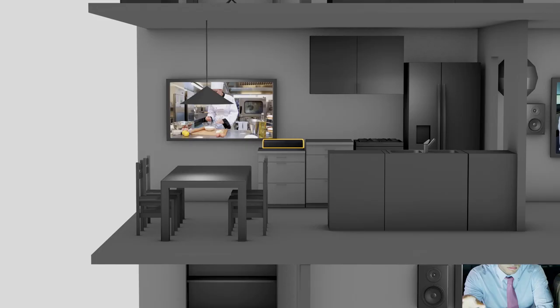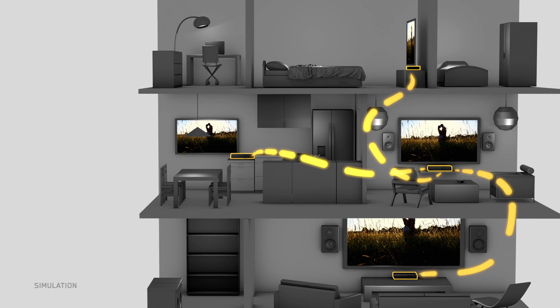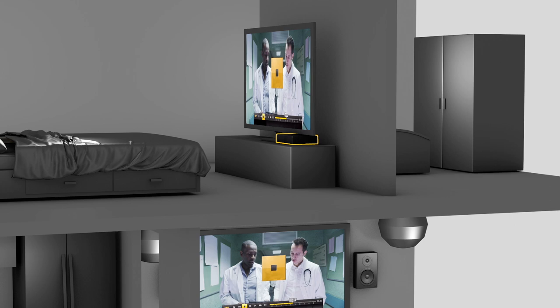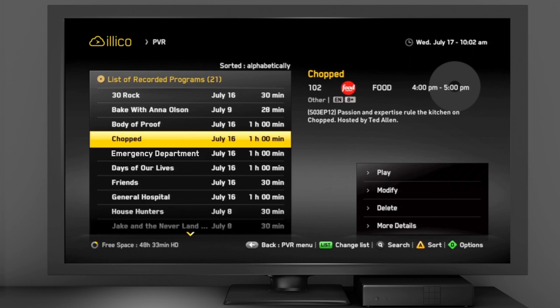With the Multi-Room PVR feature, the same recording can be watched on several TVs at once. You can start watching a recording in any room in your home, pause it, then resume viewing on any other TV connected to an Illico New Generation Terminal. For example, start watching in your living room, pause it, then resume viewing in your bedroom by going to your list of recordings, selecting the show you want to watch, and selecting Resume Viewing.